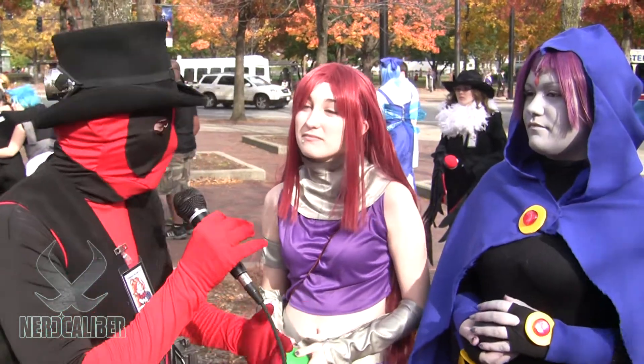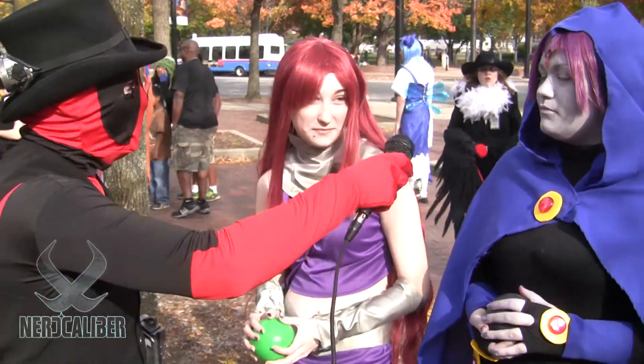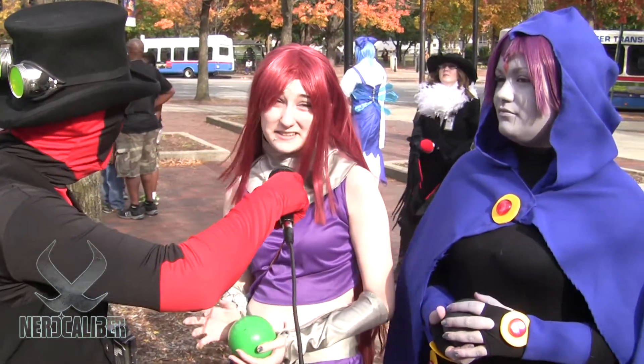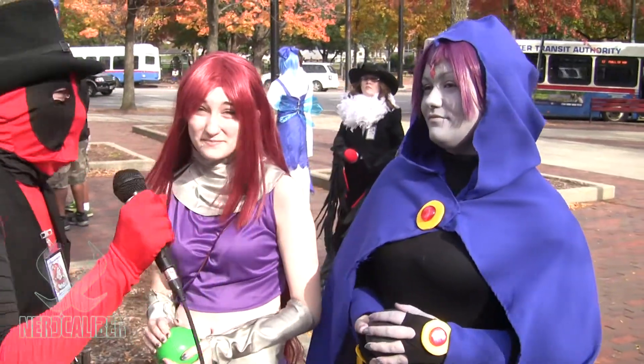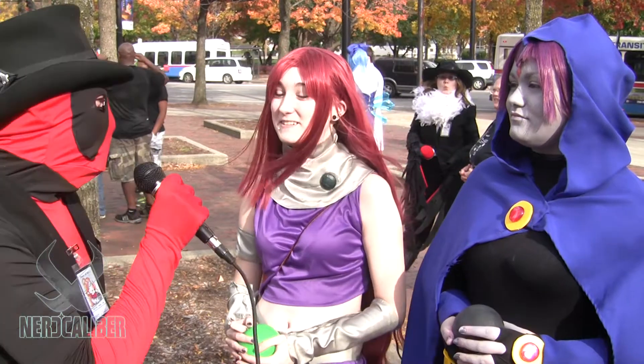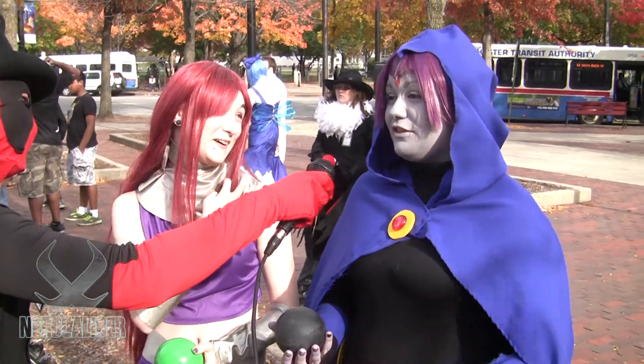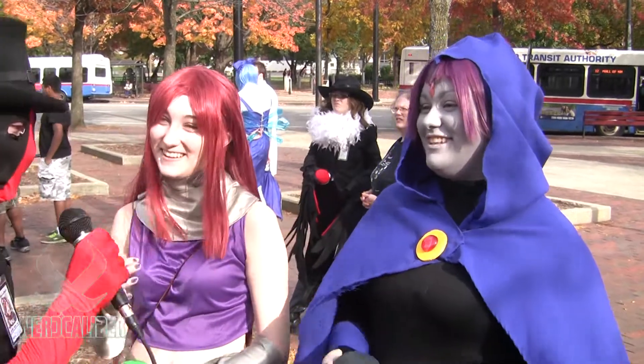There's a Steampool here with Lauren and Melinda. They are Starfire from Teen Titans and Raven from Teen Titans. They chose those because — Starfire: I love her happy personality. Raven: I like that I hate everything about everything.